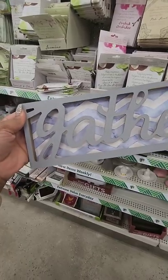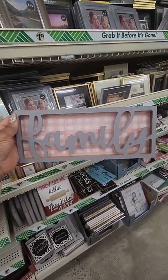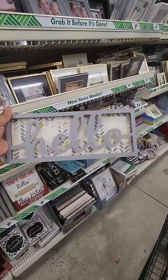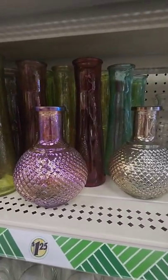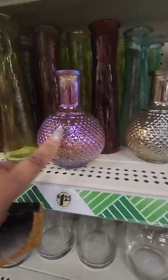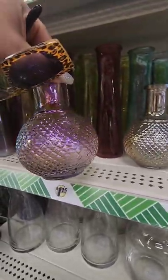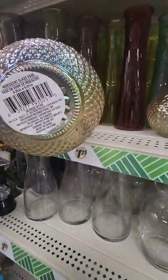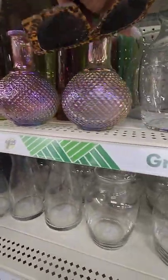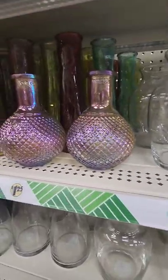These shadow boxes are new — this one says 'Gather,' this one says 'Family,' and this one says 'Hello.' The iridescent vases have also arrived near me! I knew they came in different colors — this one is more in the pink family. It's really hard to tell because of the way the light hits it, and it just says 'iridescent vase' on the bottom.